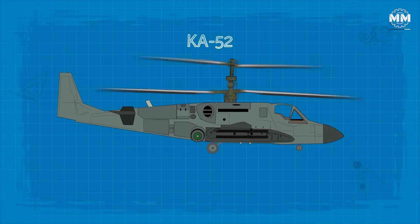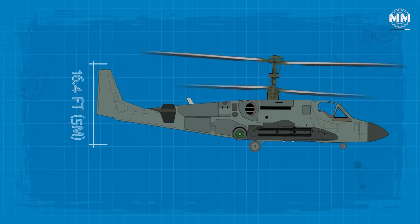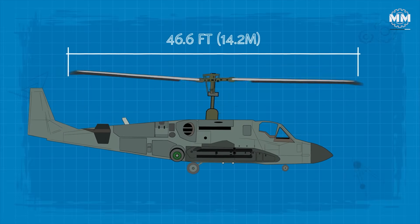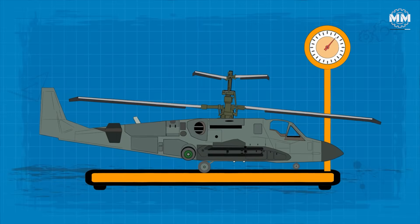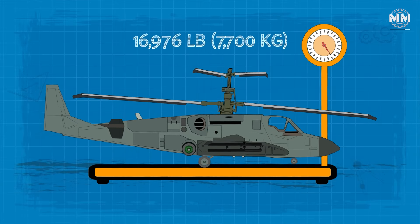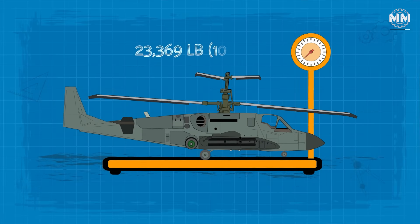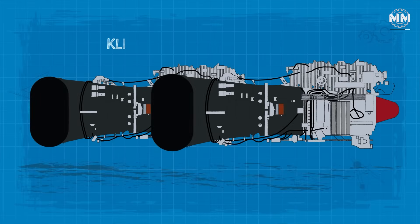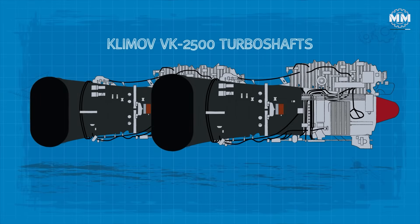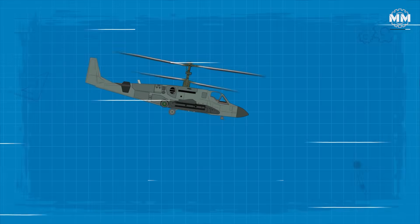The Ka-52 measures 52.5 feet in length and stands 16.4 feet tall, with a main rotor diameter of 46.6 feet. It weighs 16,976 pounds empty and can achieve a maximum take-off weight of 23,369 pounds. Power comes from two Klimov VK-2500 turboshafts delivering a combined output of 4,800 SHP.